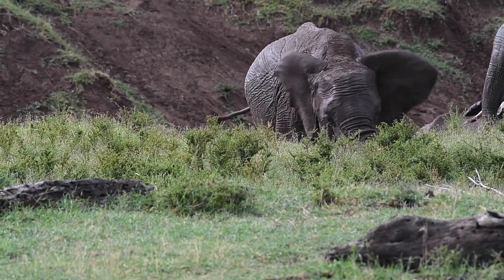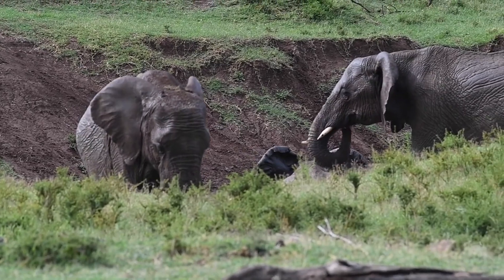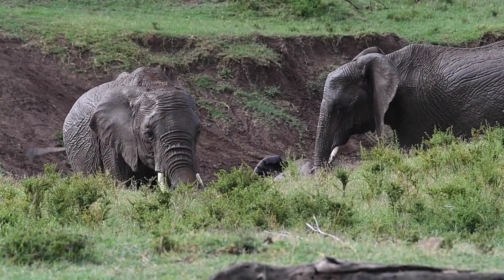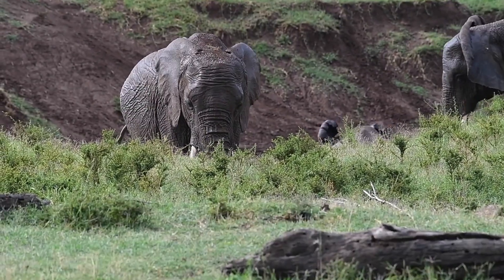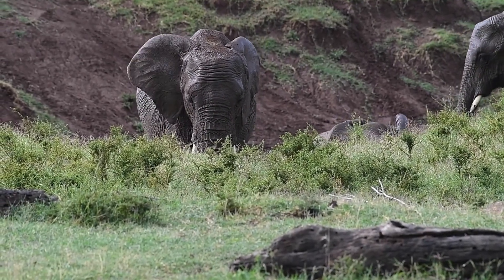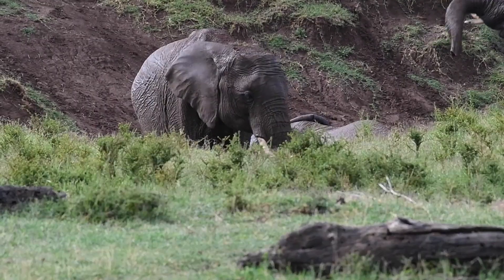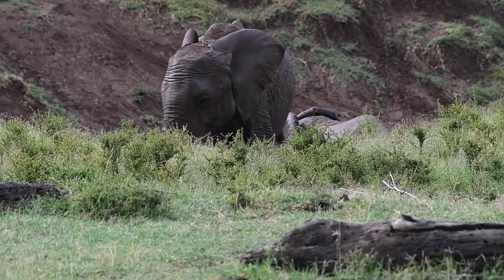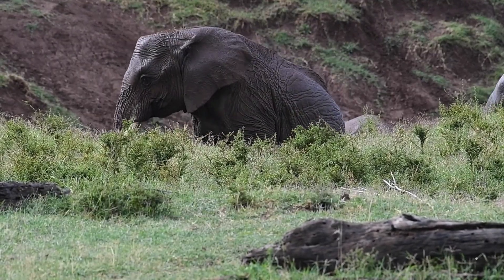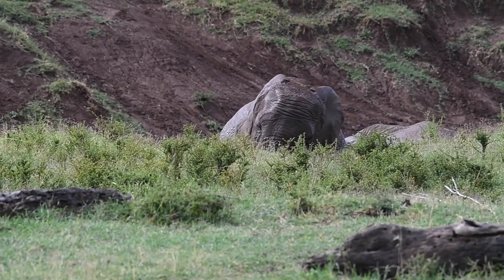Additionally, the moisture in the mud helps to cool their bodies, offering relief from the sweltering heat of their habitat. As the mud dries on their skin, it forms a crust that acts as a shield against pesky insects like biting flies and mosquitoes. These troublesome bugs are deterred by the hardened mud, sparing the elephants from incessant itching and irritation.